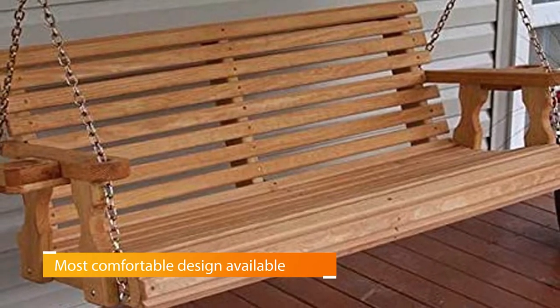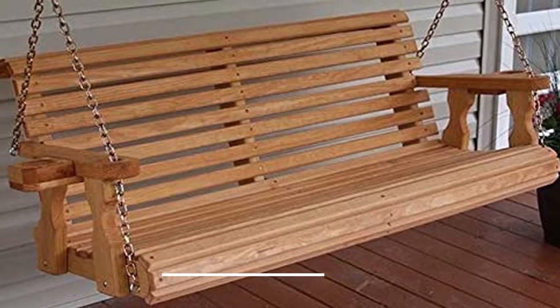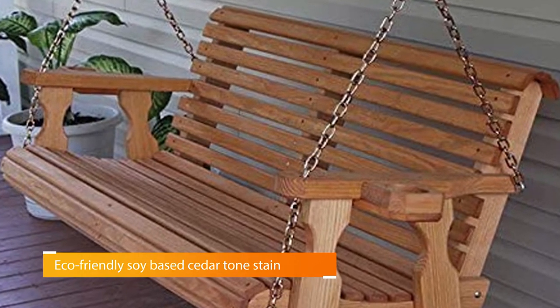This Amish heavy-duty porch swing is made using the best kiln-dried pressure-treated pine. The chair is made using an environmentally friendly soy-based cedar tone stain. The swing is meant to be attached to the ceiling with sturdy chains that come with the purchase, and it ships partially assembled with detailed instructions.